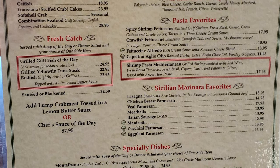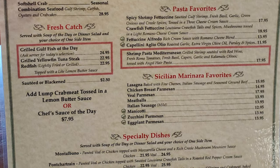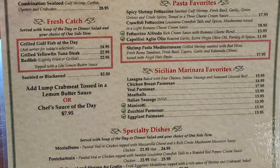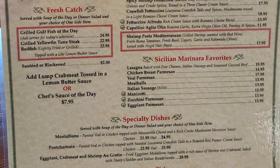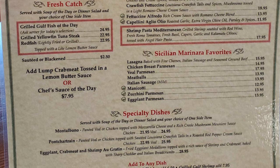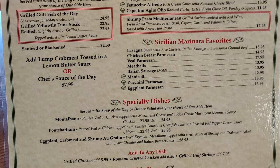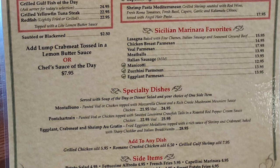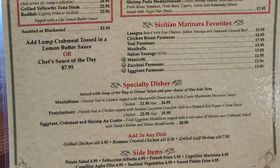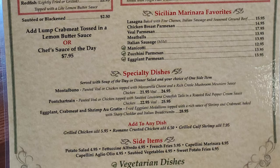Specialty Dishes are served with Soup of the Day or a Dinner Salad and your choice of one side item. Montalbano: breaded veal or chicken topped with mozzarella cheese and a rich Creole mushroom and wine sauce. Bunch of Trane: breaded veal or chicken topped with sautéed Louisiana crawfish tails and a roasted red pepper cream sauce. Eggplant, Crab Meat and Shrimp Au Gratin: fried eggplant medallions topped with a sauce of shrimp and crab meat, baked with sharp cheddar and giant bread crumbs.